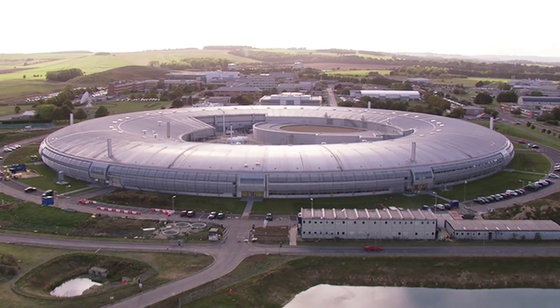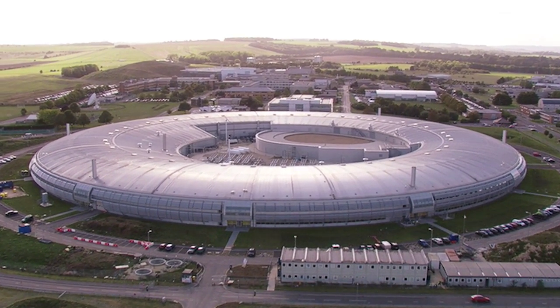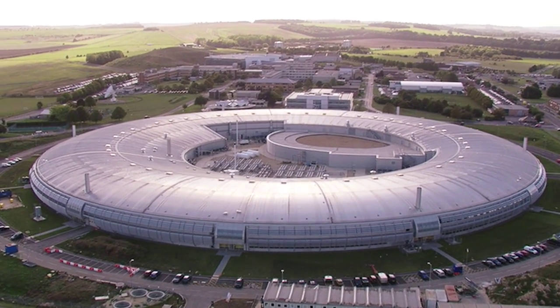I do scientific research in the field of material science, in particular to discover porous materials for energy applications. We are now working at Diamond Light Source, the UK National Synchrotron Radiation Centre.